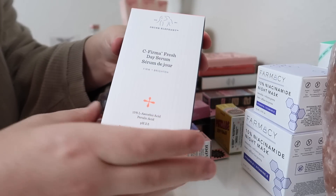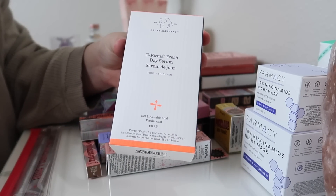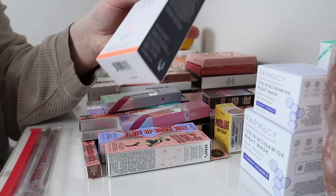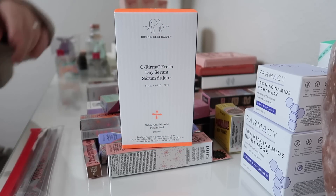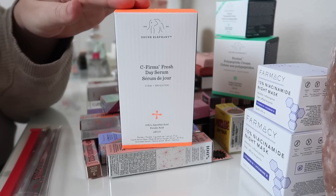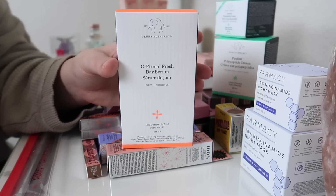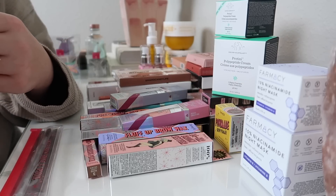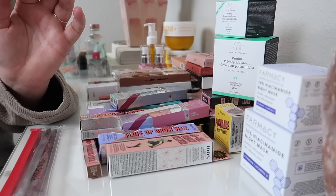Next, we have some Drunk Elephant. This first product is the C-Firma Fresh Day Serum, which has vitamin C in it. It's super nice and it's really expensive. I have a few other Drunk Elephant products here, so I figured I would add this one to the giveaway to make it extra special. You guys know how much I love Drunk Elephant, and I thought this would be really cool — maybe someone that hasn't tried the brand can have the opportunity to do so. This is a full size, and I'm going to add it to today's giveaway.